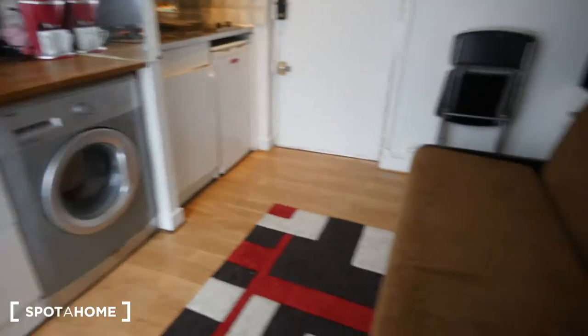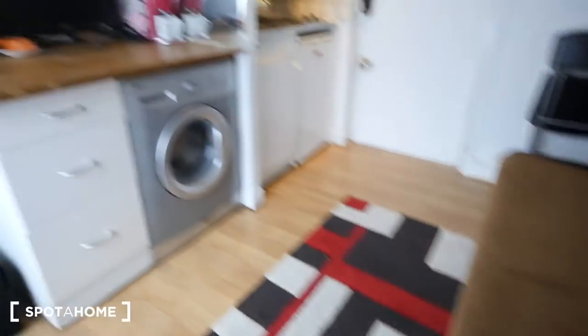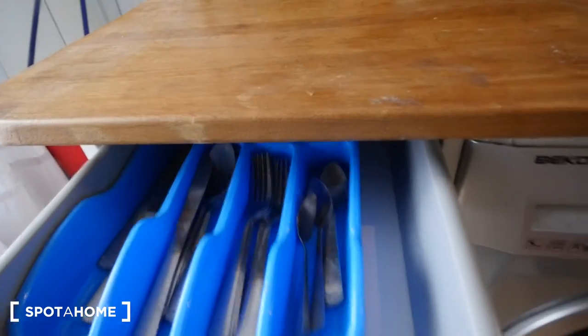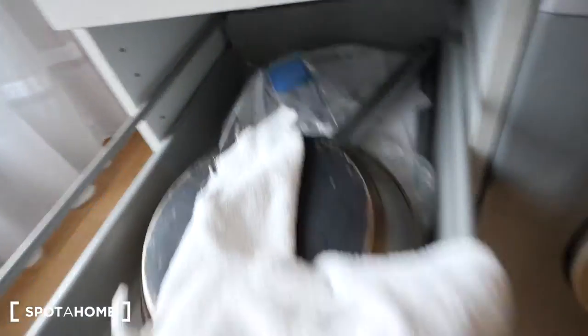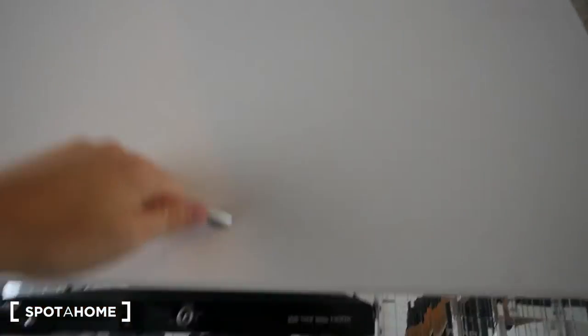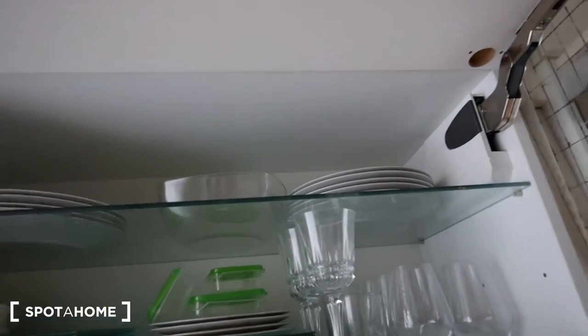Just in front of the sofa we have this space where we have a place to prepare our meals for example, a toaster, a television. There is a DVD here so we can watch television from the sofa. We have storage right here. Also this is the washing machine and we have storage right here. Here we have dishes, plates, glasses and so on.